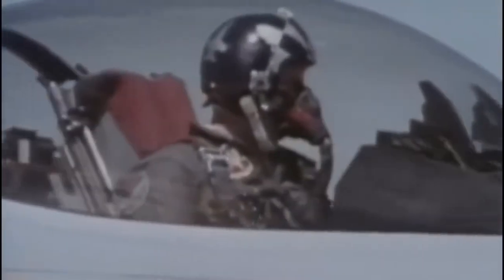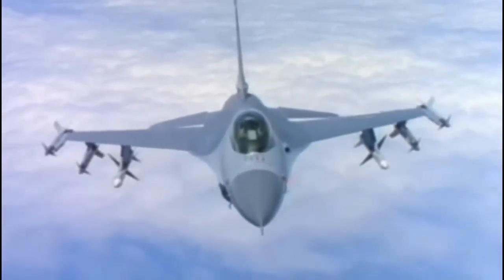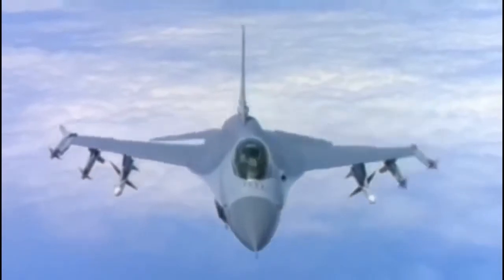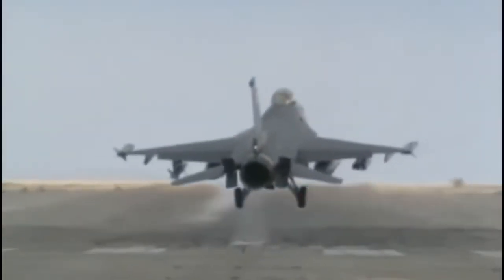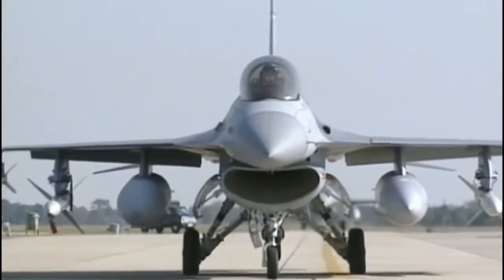The F-16 entered service in 1979, packing Mach 2 speed, agility, and high-tech features into a lightweight fuselage. Equally incredible is that the creation of the F-16 utilizes a new design process that hadn't been used on a fighter before. It represents the latest technology available to military aviation anywhere, and can handle almost any kind of mission. Many see the F-16 as the ultimate dogfighter, a culmination of 60 years of fighter development.